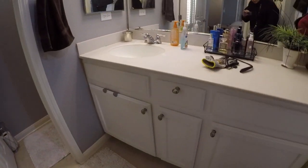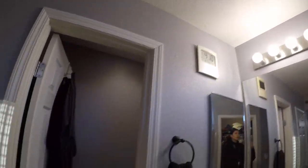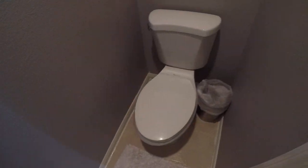Solid counters. Cabinets look good. Nice cabinet pulls. Paint was looking pretty good everywhere.